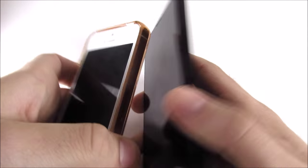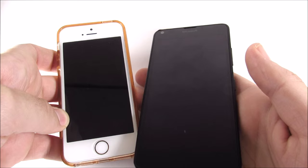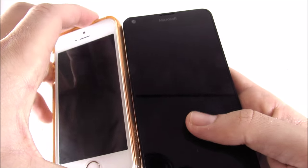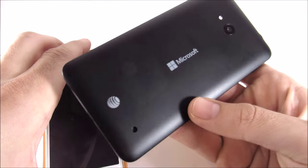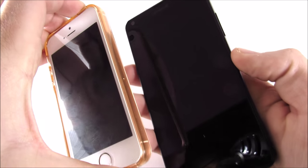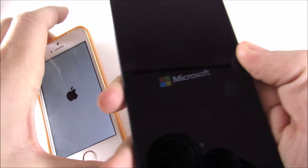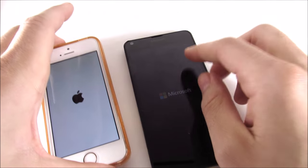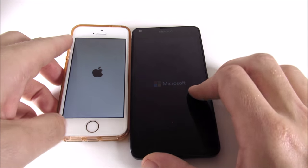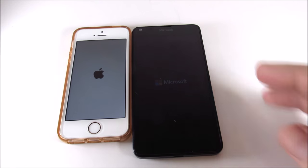We're going to do as we always do and boot these babies up at the same time. One thing I can tell you right out the gate — in terms of software, there is no comparison. If you like applications, you cannot use a Microsoft phone; you're just not going to be happy with it if you're into all the latest apps. This is running the official Windows 10 and this is running the official iOS 9.3.1, no jailbreak — stock operating systems, which makes for a pretty fair comparison.